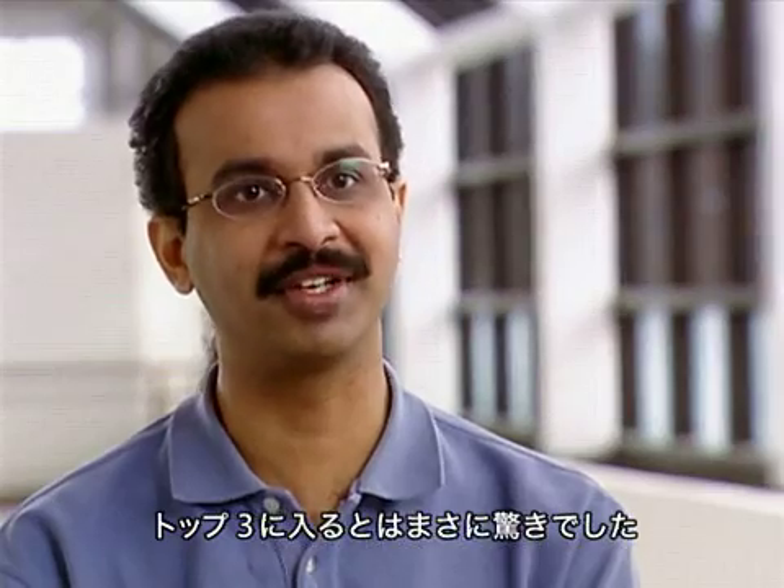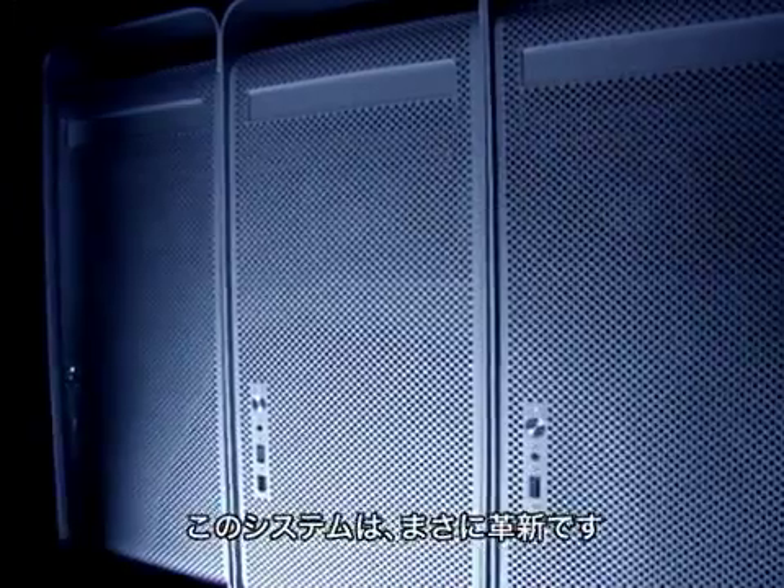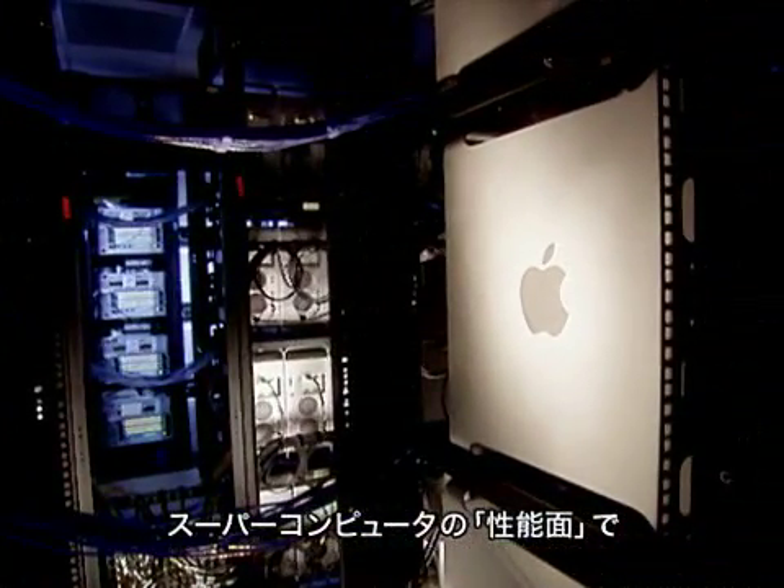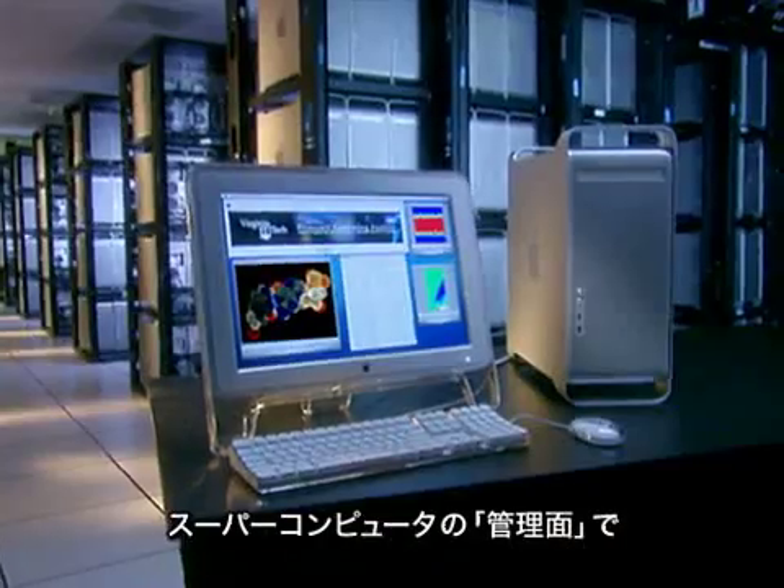We hoped to build a top ten system, and optimistically maybe top five. Top three was definitely a surprise — a very pleasant one at that. This system represents a leap in supercomputing performance, supercomputing price, and supercomputing manageability.